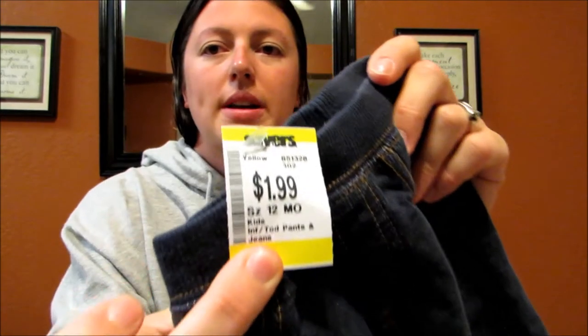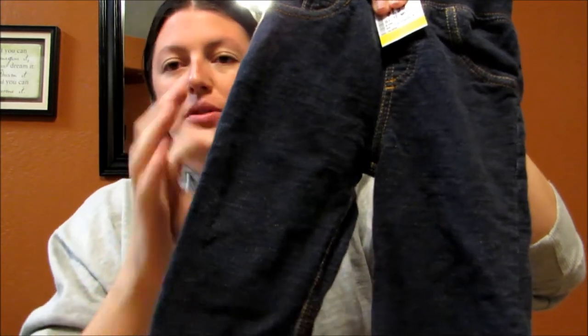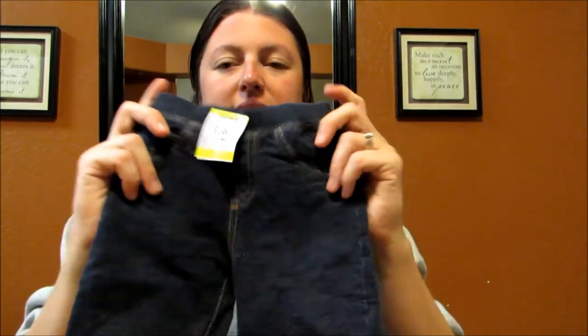I got a couple of things for Brayden. This was $1.99, Carter's size 12 months. I really like these — when Jackson was little they looked like blue jeans but they're actually a sweatpant material, nice and stretchy and comfy in the waist.